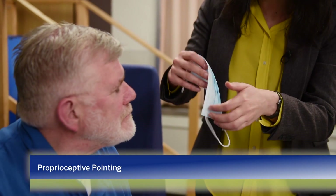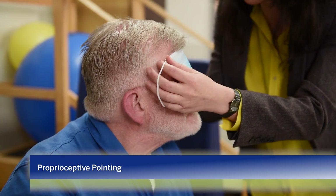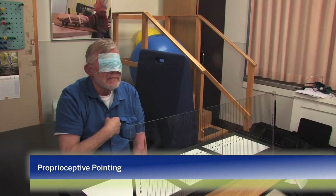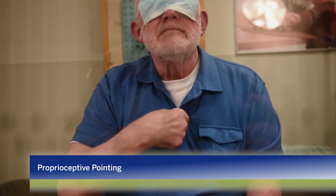Close your eyes, please. We examine patients' subjective body midline by asking them to point straight ahead.